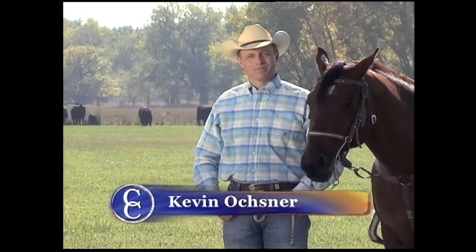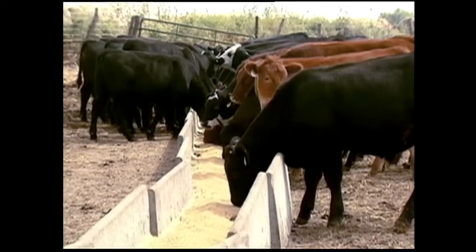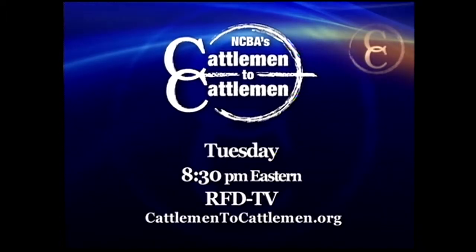I'm Kevin Ochsner, host of NCBA's Cattlemen to Cattlemen and Colorado Ranchers. Join me each week as the National Cattlemen's Beef Association brings you the latest updates in industry information and market news. Each week we provide important educational information and features on cattlemen from across the country, plus our favorite cowboy poet Baxter Black. Join me for NCBA's Cattlemen to Cattlemen, debuting Tuesday nights at 8:30 Eastern, right here on RFD-TV.